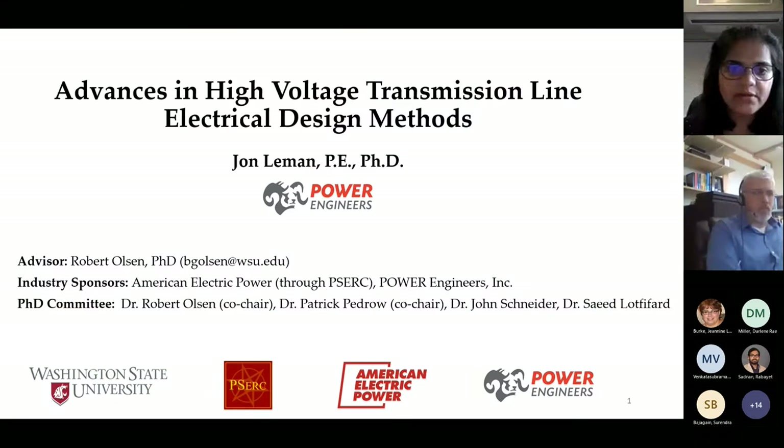Today's talk is on issues with increasing the loadability of high voltage transmission lines by Dr. John Lehman. Dr. Lehman has 20 years of experience in power systems analysis and design. He is currently a principal engineer in the electrical studies group at Power Engineers Inc., with responsibilities including leading engineering teams and performing analysis and design of energy infrastructure.